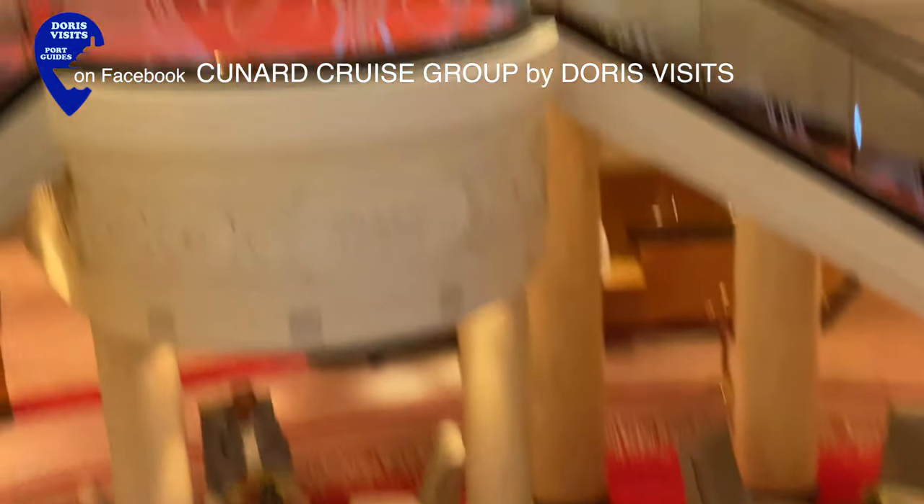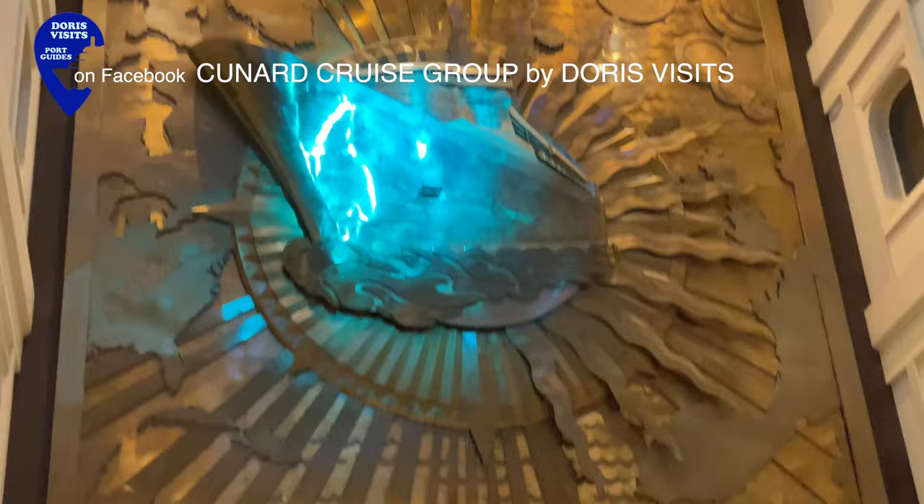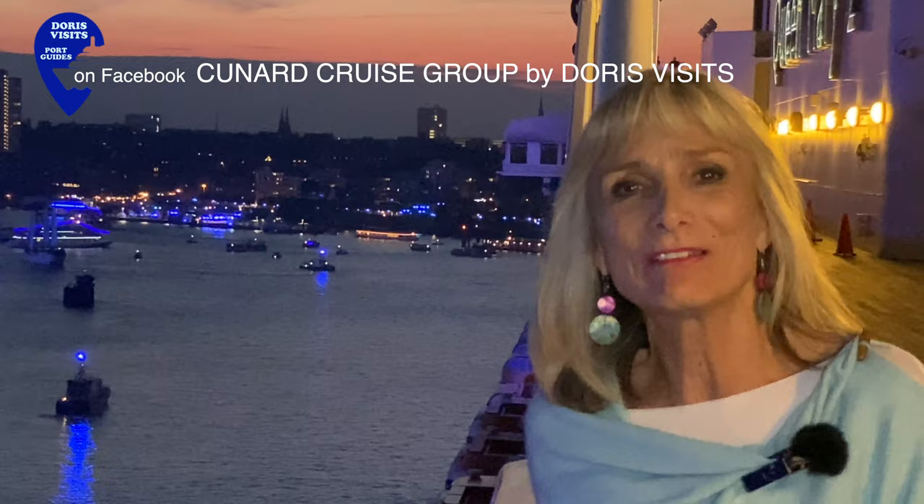Previous Blue Light festivals have seen as many as five cruise ships joining in, but it seems today the Queen Mary 2 has it all to herself — and aren't we lucky to be here.